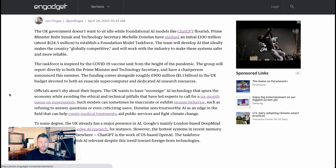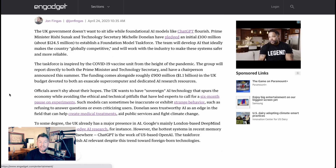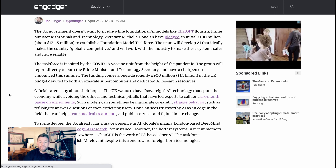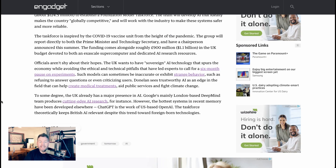Prime Minister Rishi Sunak — who previously said he wanted the UK to become a global crypto hub — and his technology secretary Michelle Donilon have put together a £100 million fund to establish a foundation model task force. The goal is to develop AI that makes the country globally competitive, as well as making these systems safer and more reliable. This is on top of another roughly £900 million, or $1.1 billion, already in the UK budget to deal with supercomputer and AI research issues.